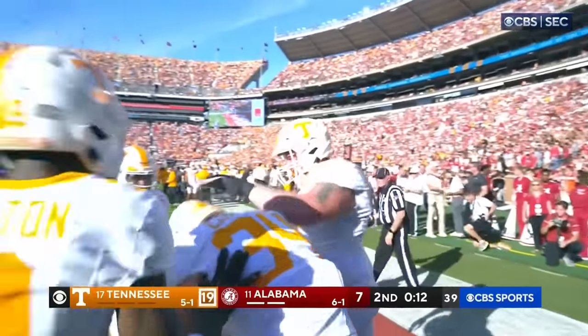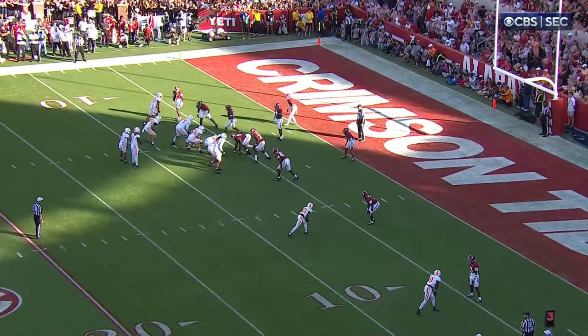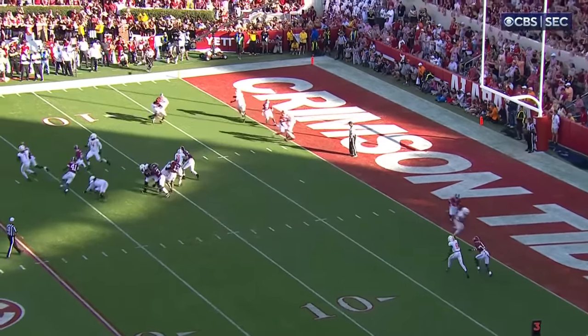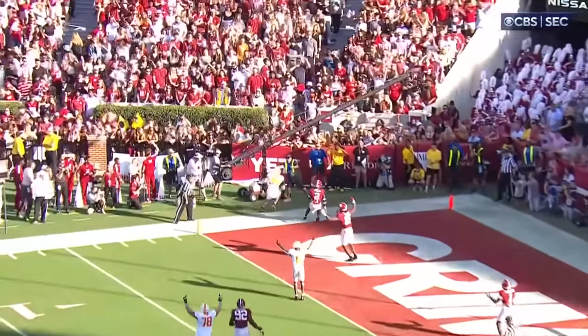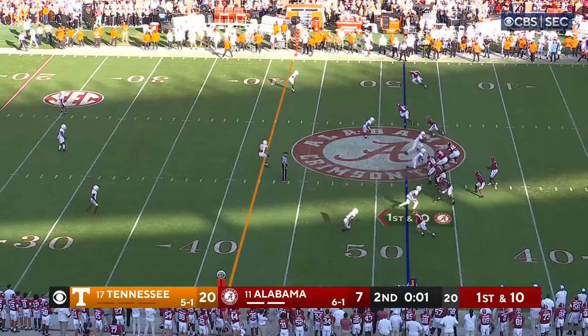All-out blitz. Alabama comes after him, tries to get the sack — man-to-man coverage. Just a little bit of a rub, and that's all they needed. Slot receiver 84 out there — he's the tallest of the receivers.